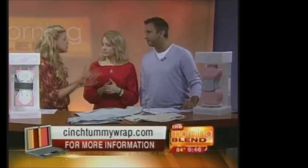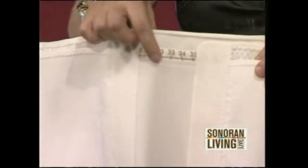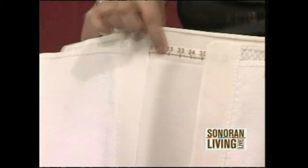The cinch tummy wrap. Cultures around the world have been doing tummy wrapping for generations. Most moms love it because it's a motivational guide — because you can go, now I'm a 33. Yes! Oh my goodness, I've gotten smaller.